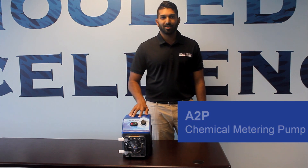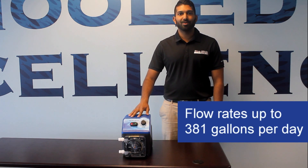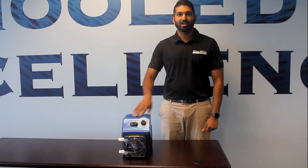This pump is designed to accurately dose into large commercial swimming pools at flow rates up to 381 gallons per day with a 100 to 1 turndown ratio.